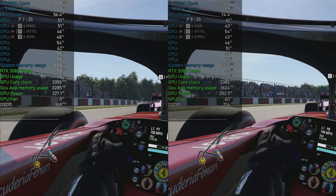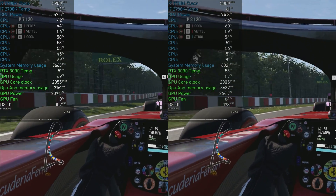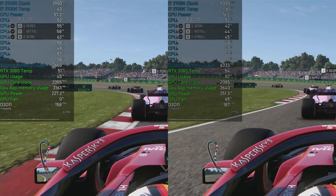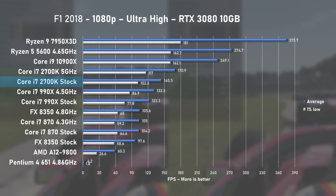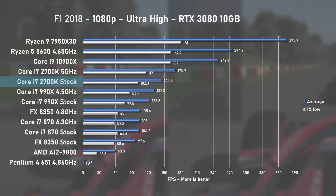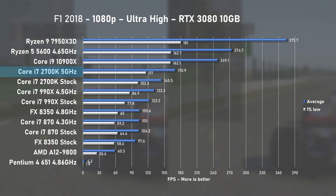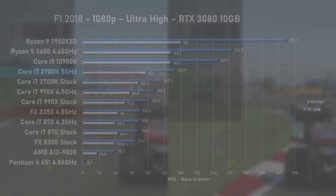Let's see what Sandy Bridge does with games. We start with F1 2018 using ultra-high settings at Japan Circuit. Even at stock speed, the 2700K managed 145fps on average, with 1% lows at 102, clearly beating all of the first-gen i7s. At 5GHz, RTX 3080 usage spiked by 10% and average FPS jumped to 170 — a healthy 17% increase. The overclocked FX8350 was 61% slower, which is a massive difference.